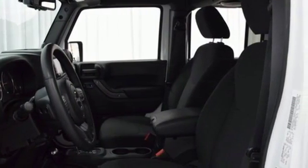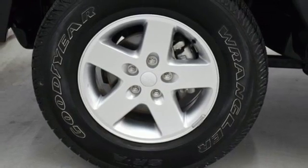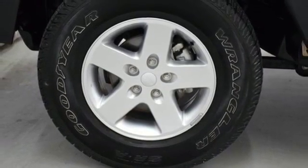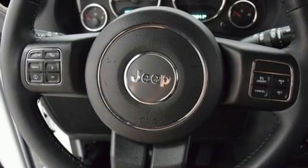It comes standard with skid plates, fog lamps, a V6 engine and steering wheel audio controls. It also has integrated rollover protection, stability and traction control, anti-lock brakes and a low tire pressure warning for safety.